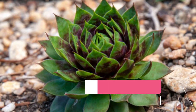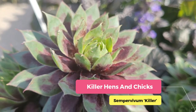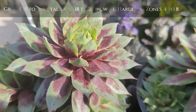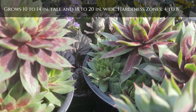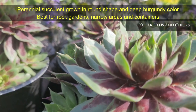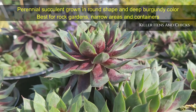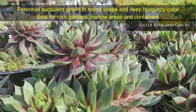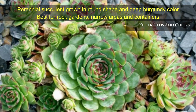Killer Hens and Chicks — a low-growing, striking perennial succulent that has a symmetrical round shape and deep burgundy color. It forms rosettes of symmetrical succulent leaves and makes a killer first impression. It grows 4 to 6 inches tall and 6 to 8 inches wide, and is very hardy in most outdoor conditions. This plant is particularly effective when planted in the cracks and crevices of stone walls or walkways.